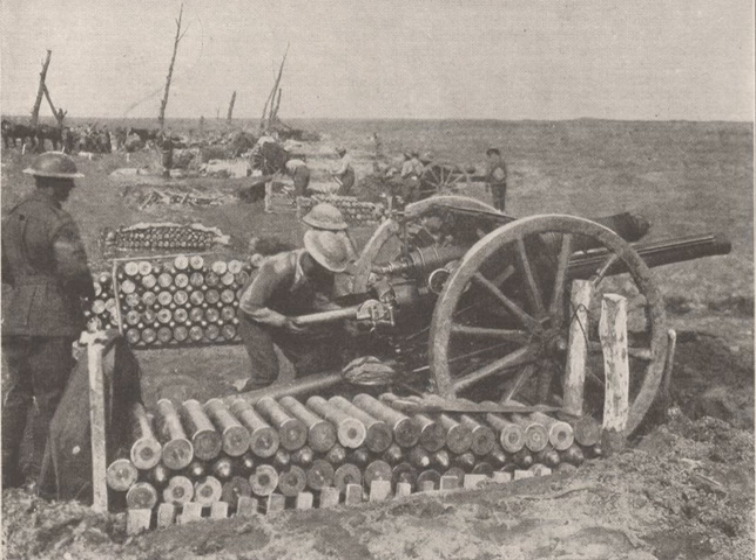The artillery of World War I was used primarily to counter the trench warfare that set in shortly after the conflict commenced, and was an important factor in the war, influencing its tactics and operations, and being incorporated into strategies that were used by the belligerents to break the stalemate at the front.